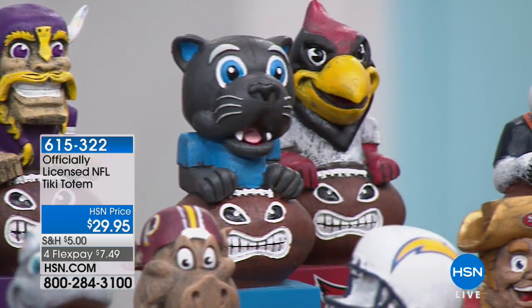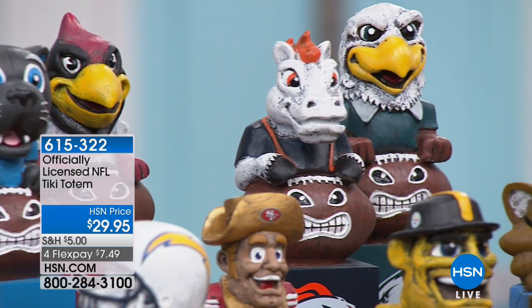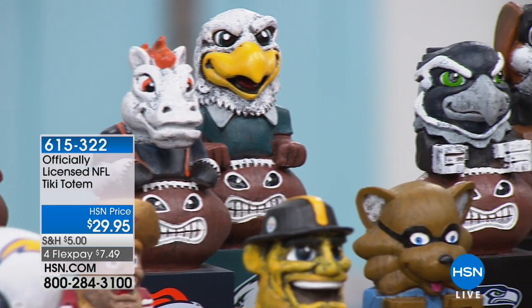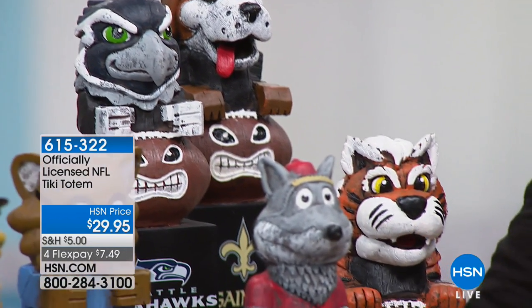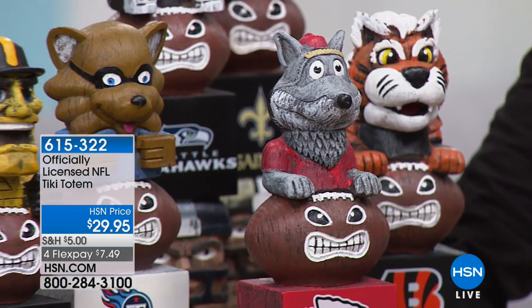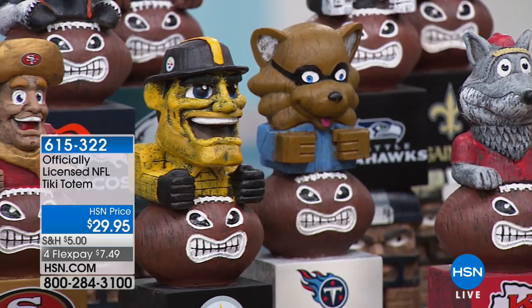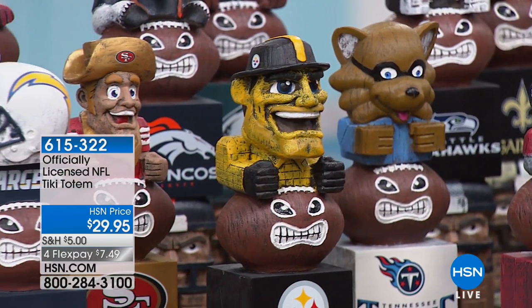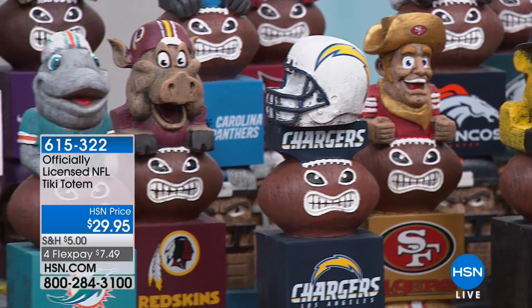A piece that you can really do anything with — put it outside, it's weatherproof, made of resin material so it's good for indoors or in the garden. Put it on the mantle, or right on the snack table for the big game. It's a must-have item, and we have all 32 teams. They're only $29.95, and remember everything's on four flex today, so you can get this home for $7 and change.